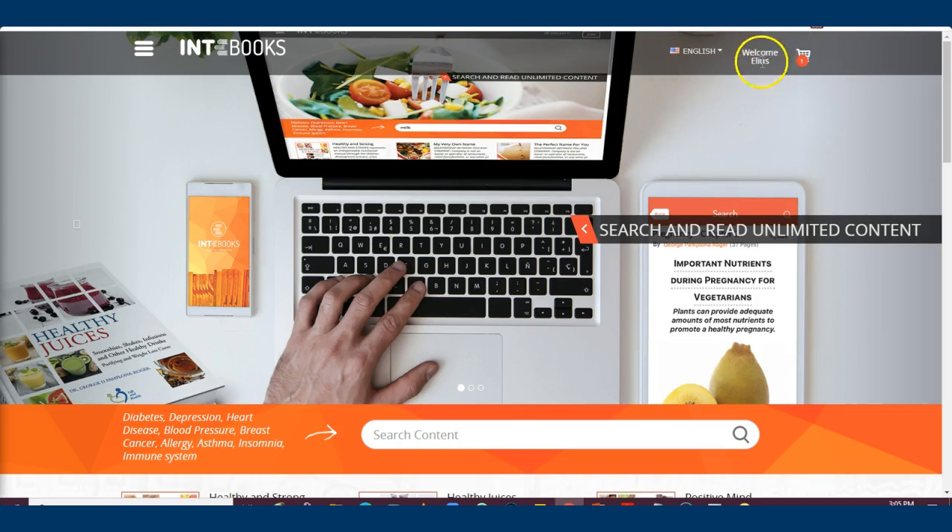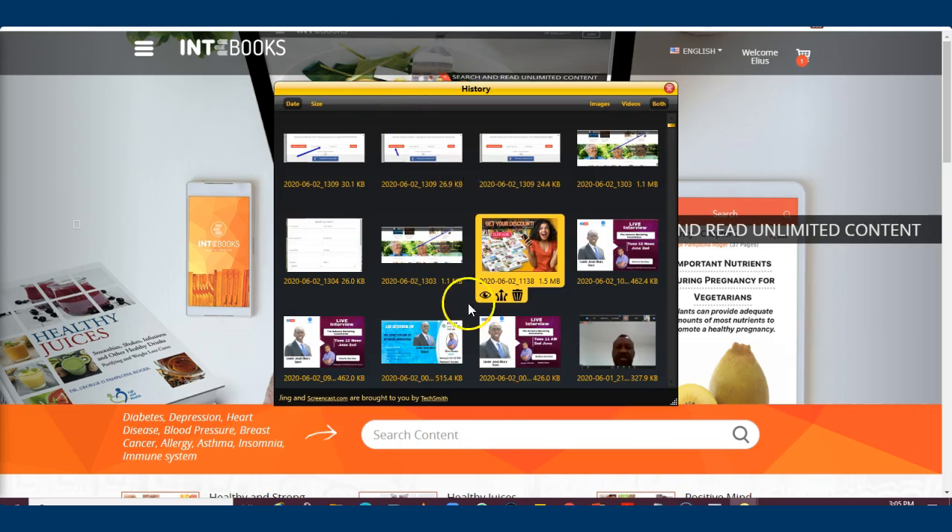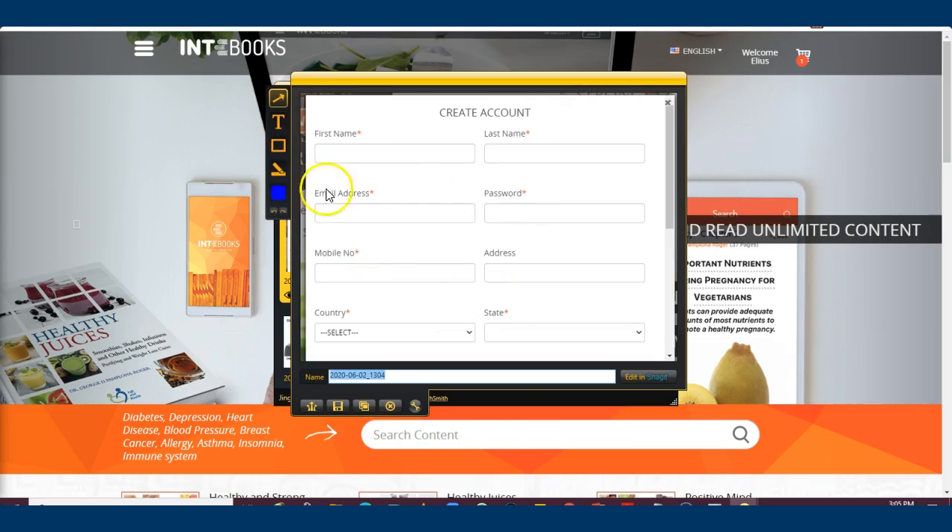In case you don't have an account yet, you'll see a button at the top that says 'Join.' Click on that and you'll be able to get a plan.